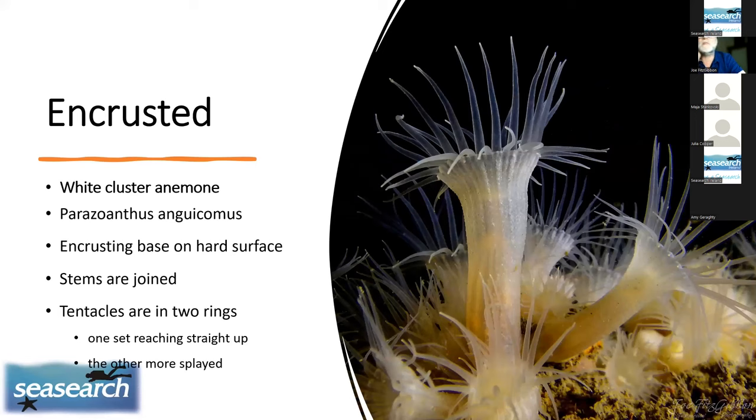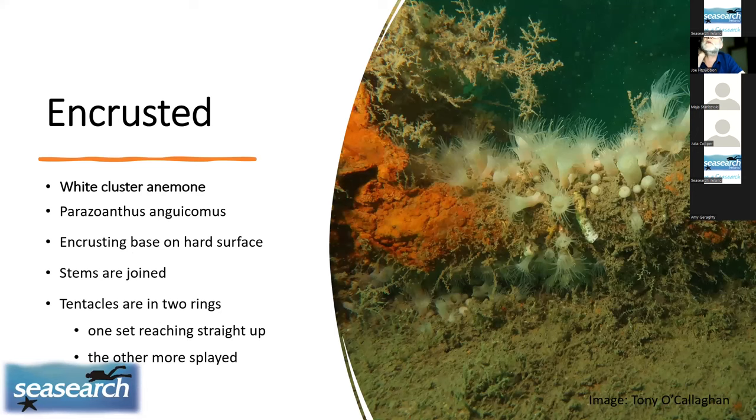Encrusting anemones are the colonial ones: if you trace the column down, you'll see it joins a neighbour and they share a common base. One colony is on the wreck in Killary off Ross Row, with tentacles in two very distinctive rings — an outer ring pointing outwards and an inner ring reaching upwards. A wider-angle image illustrates this much more clearly as colonial, showing columns sharing a base and showing the habitat context better.